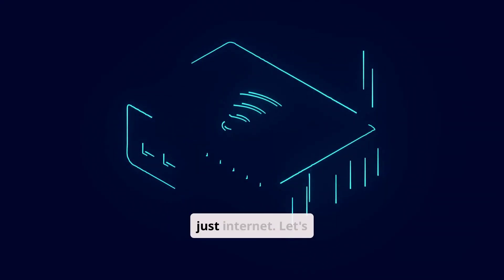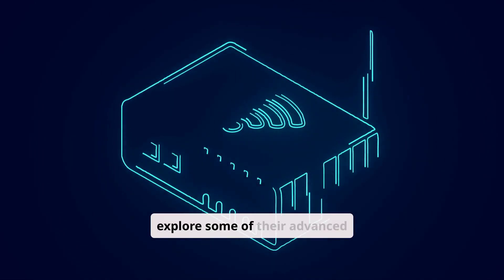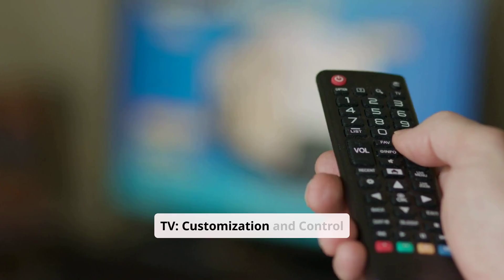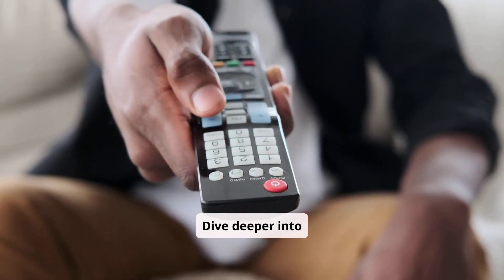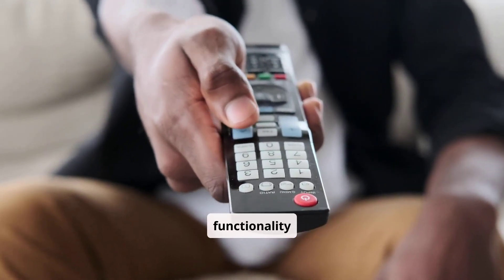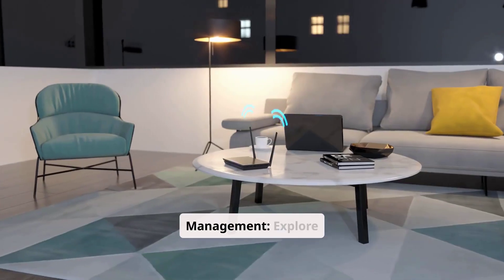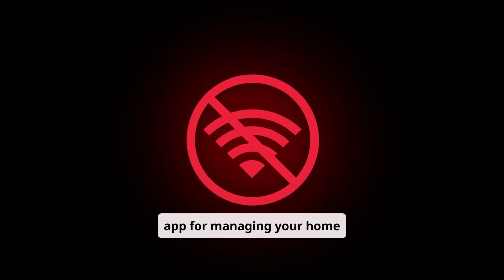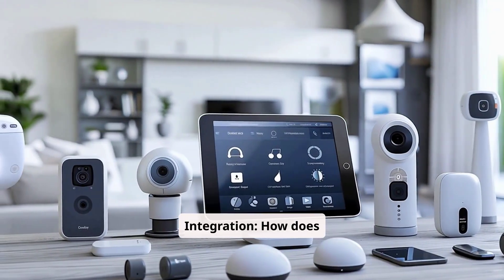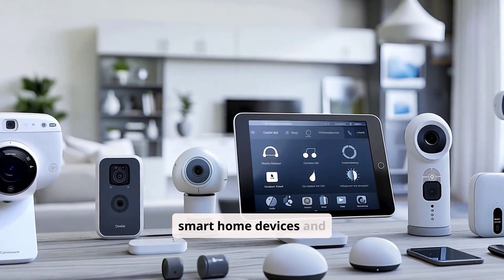Verizon offers more than just internet — let's explore some of their advanced features. Verizon Fios TV: customization and control — a dive deeper into Fios TV packages, channel options, and DVR functionality. Home network management: explore Verizon's router settings and mobile app for managing your home network. Smart home integration: how does Verizon's internet play with popular smart home devices and platforms?